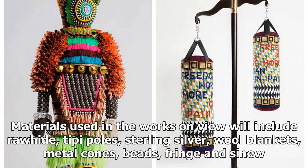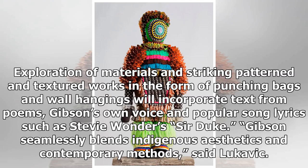Materials used in the works on view include rawhide, teepee poles, sterling silver, wool blankets, metal cones, beads, fringe, and sinew. The exploration of materials and striking patterned and textured works in the form of punching bags and wall hangings will incorporate text from poems, Gibson's own voice, and popular song lyrics such as Stevie Wonder's Sir Duke.